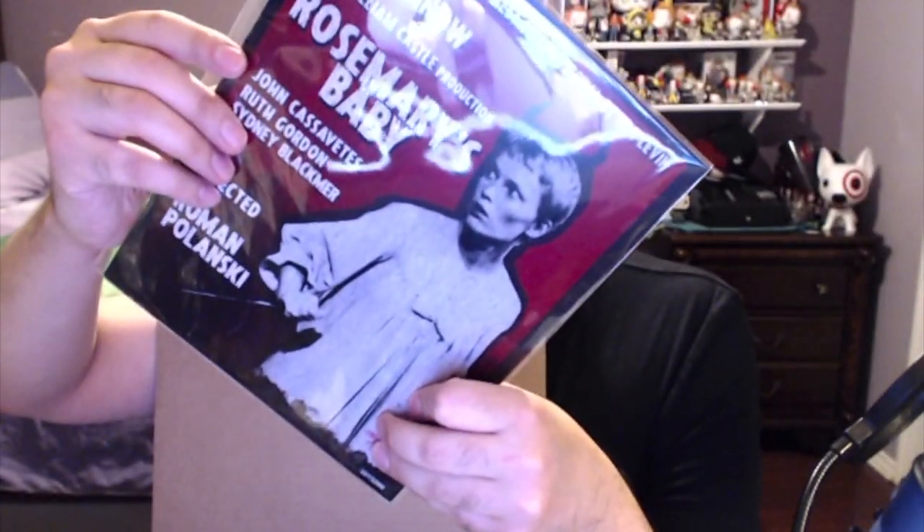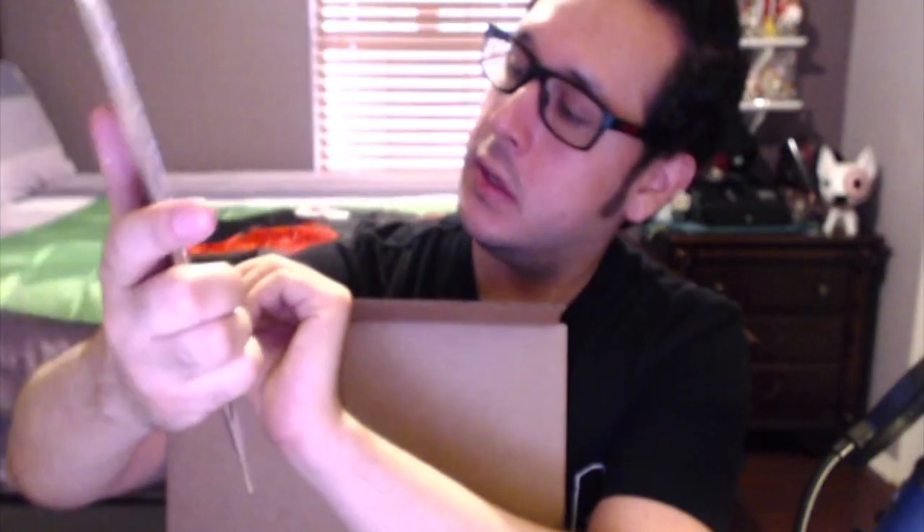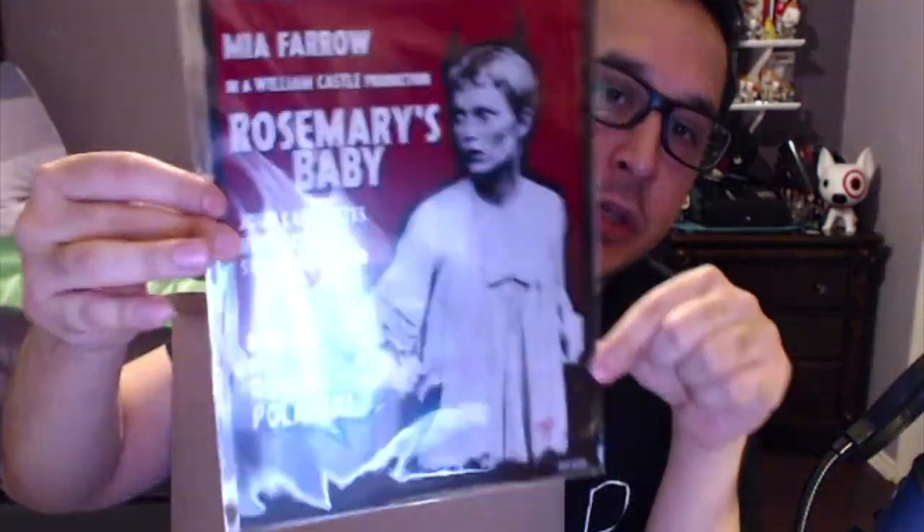So we have one more thing. We had Freddy vs. Jason, we had the Freddy card, the Pennywise IT pin, and the Child's Play autograph. This last one is a Rosemary's Baby print. This fan art print from their fan art collection is exclusive to BAM Box and has been hand signed by the artist. It's number 257 of 2,200. That's a cool one if you really like that film.